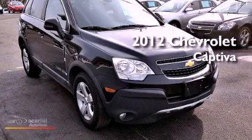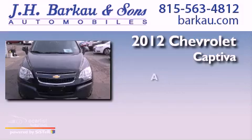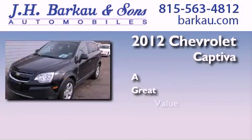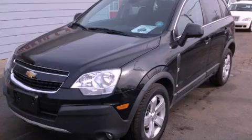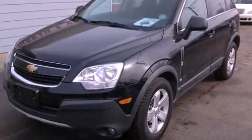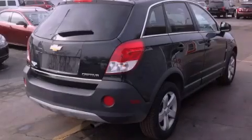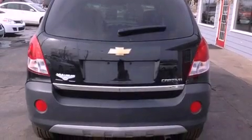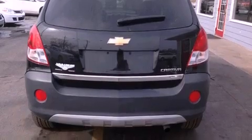This is a 2012 Chevrolet Captiva. Its top features include a navigation system, a sunroof, traction control and stability control systems, XM satellite radio, and a tire pressure monitoring system.